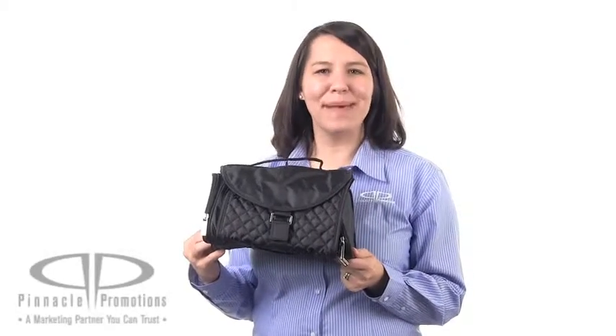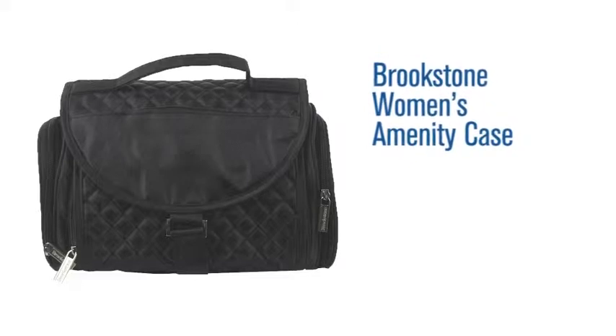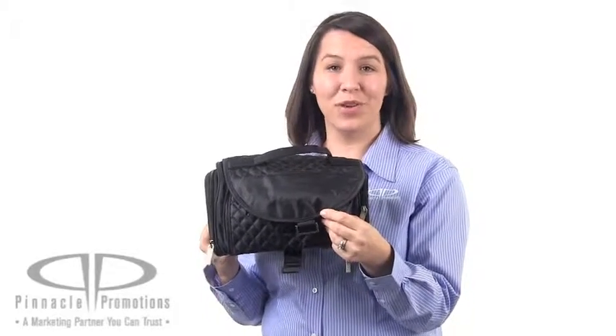Hi, I'm Jennifer with Pinnacle Promotions, and this is the Brookstone Women's Amenity Case. This is a perfect cosmetic bag for travel because it has so many storage options for all of your needs.